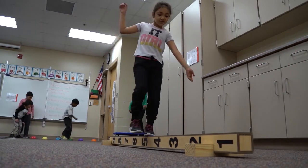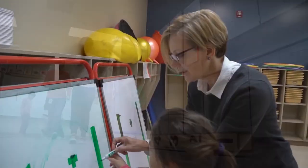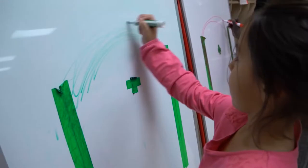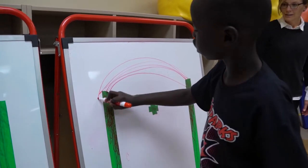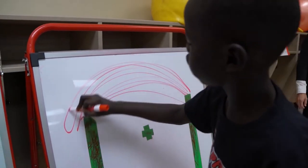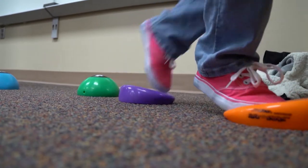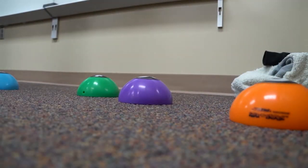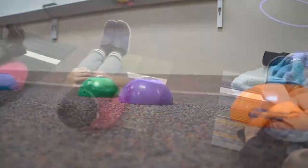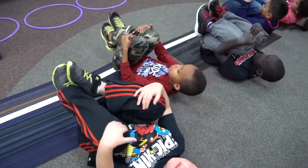Pretty quickly after they begin, we hear things like it seems like the energy level of the classroom has come down. Sometimes they already see improvements in handwriting, neatness, and writing on a line. And we've always talked about incorporating movement into the classroom — now they have great ideas to draw from. After lunch, when they hit that lull about an hour later, they say let's get down and do popcorn. Easy things they can implement to help kids focus all day long.